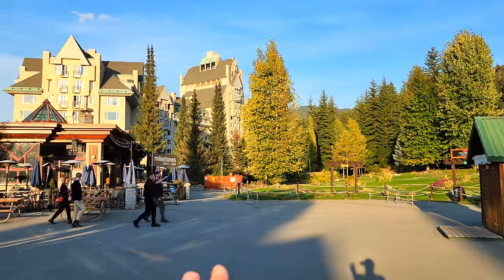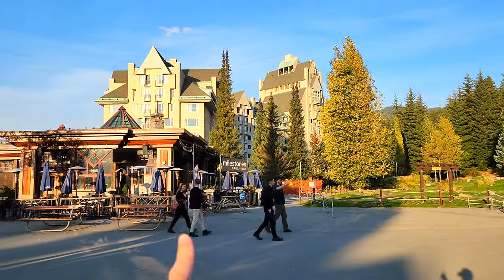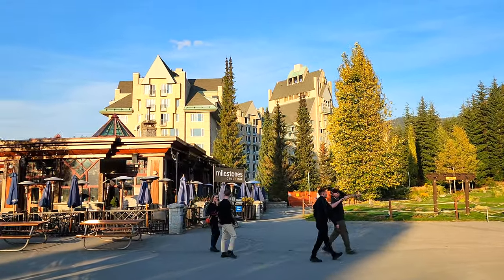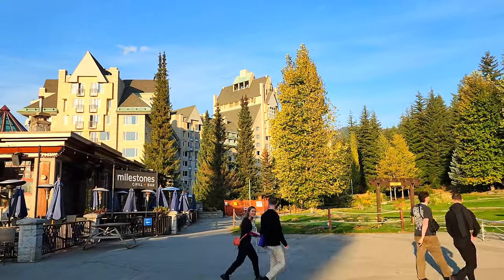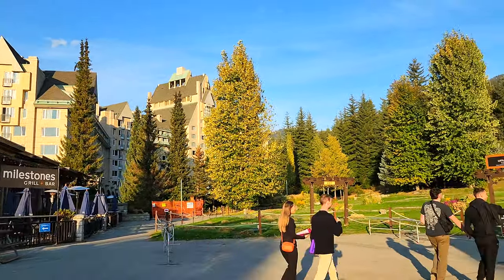This French-looking building is the Fairmont Chateau Whistler — one of the biggest hotels in Whistler with 519 hotel rooms, and where we're actually staying on this trip.